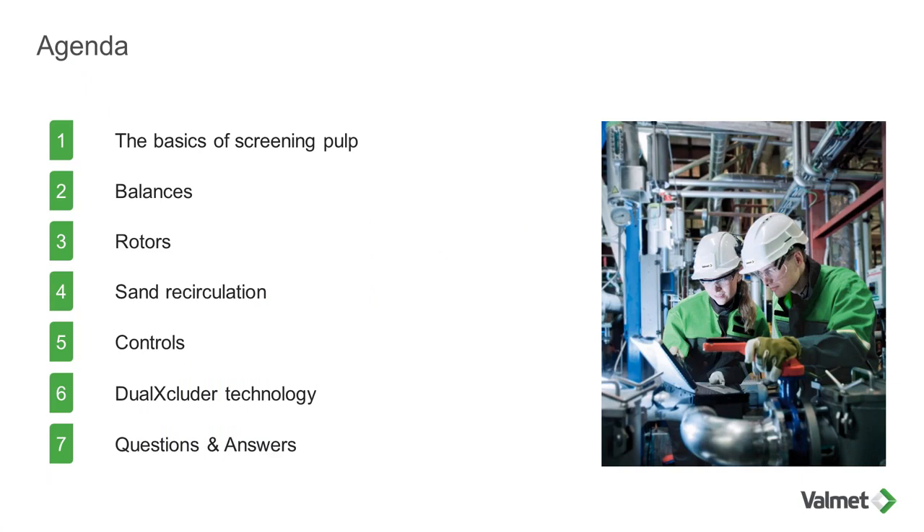Marc is going to start with an overview and discussion of screening basics. He will continue by looking at balances, rotor technologies, and process control. The last section of the webinar will cover the Dual Excluder, a unique protection screen which your fine screen system could benefit from. Finally, he will discuss how to partner with Valmet to maximize screening performance.